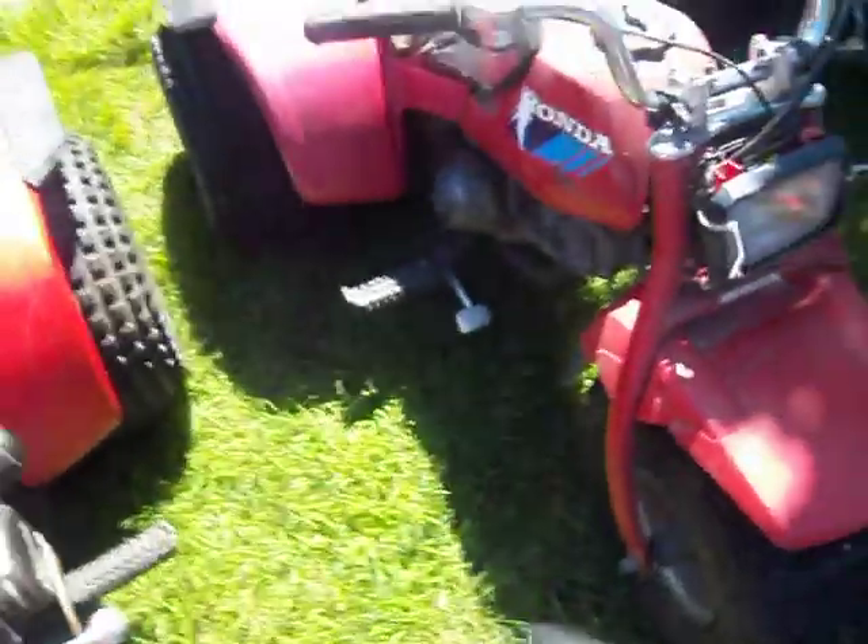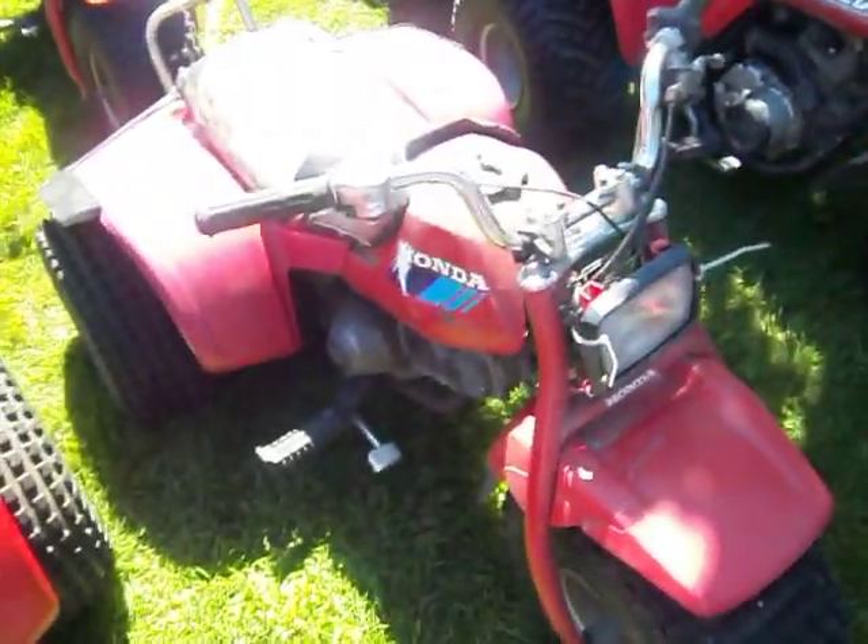And here's a 1984 Honda 110. Definitely needs some work, but for being a crappy looking little thing, it purrs like a kitten.